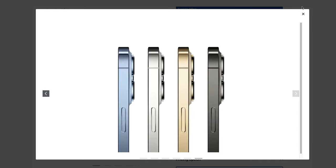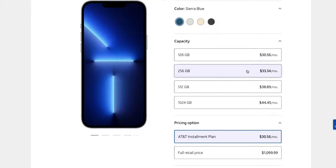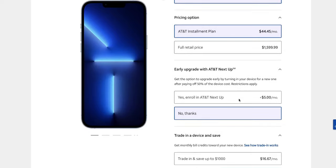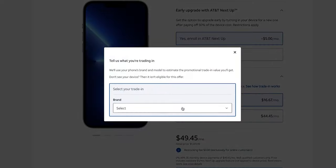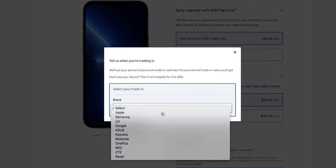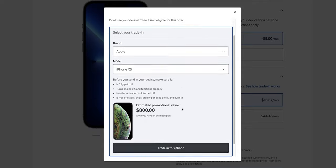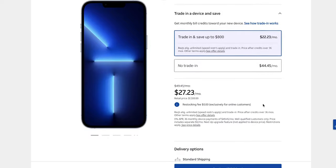First things first, you have to have a device to trade in. Any phone from the last few years qualifies, and I have some links in the description that will help you decide if your device qualifies. You can trade in watches, laptops, smartphones — anything with a screen really — and get credit back toward a cheaper iPhone 13. Once you know how much your device is worth, it is time to sign up for your unlimited plan. I recommend going to AT&T in person. I recommend Unlimited Extra — it's the cheapest at $75.